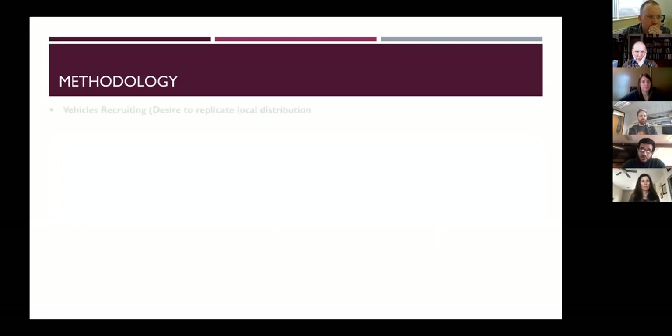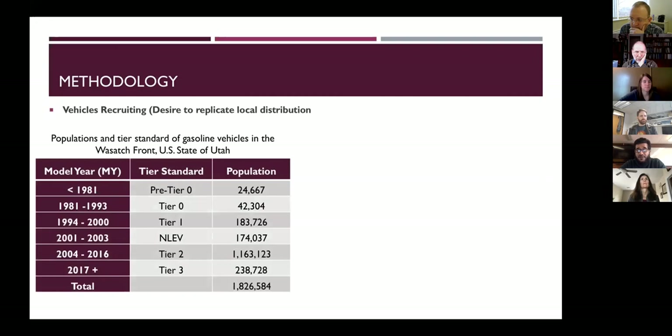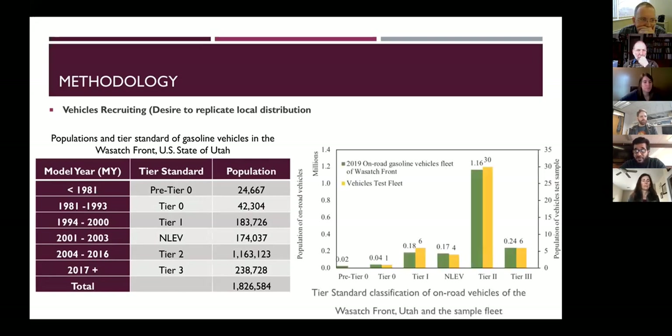For our methodology, we chose our sampling using tier level classification. Other studies typically replicate on-road vehicles using light-duty trucks, passenger cars, or vans. But we used the tier level to build our sample so that the distribution of our test fleet matches the distribution of on-road vehicles. This graph shows that the tier level distribution of both the on-road fleet and our test sample are the same.